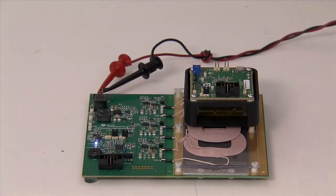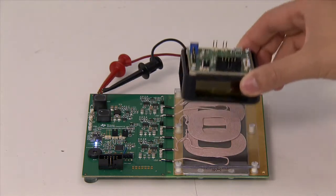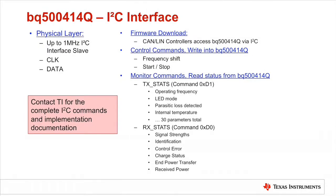This 3-coil free positioning solution guarantees a 70mm by 20mm active charging area. The receiver device does not need to be precisely aligned on the transmitter pad to be charged. This feature is seen to be very attractive and important for automotive in-vehicle charging applications.